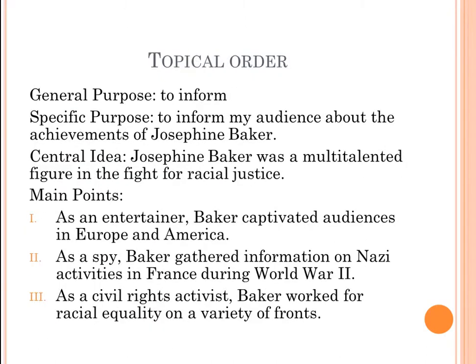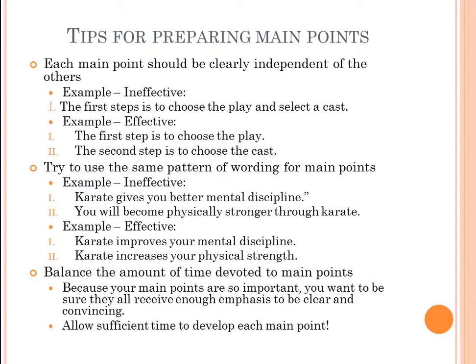Here are some tips for preparing main points. First, each main point should be clearly independent of the others. An ineffective example: 'The first step is to choose the play and select a cast' — that's two main points in one statement. Effective version: first main point is 'the first step is to choose the play,' and the second main point is 'the second step is to select the cast.' Keep them clearly independent.